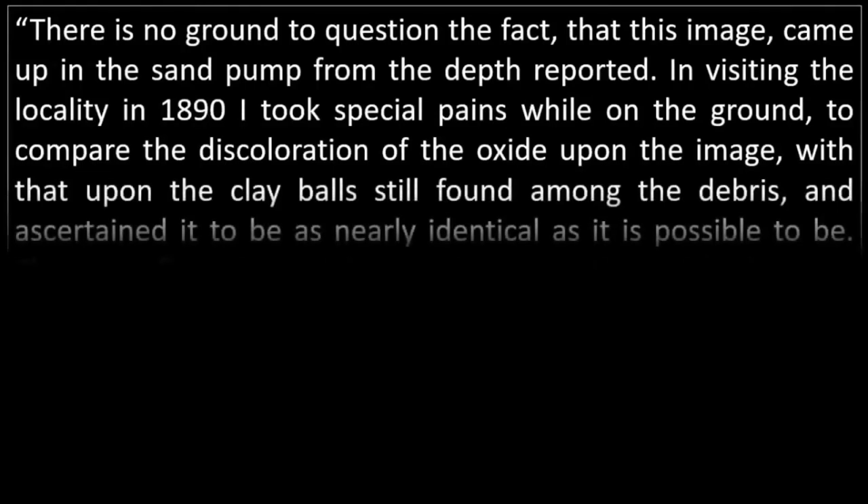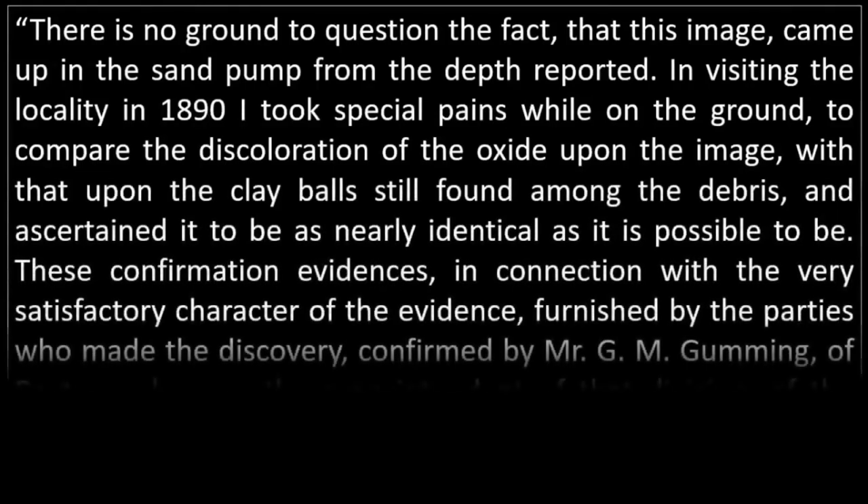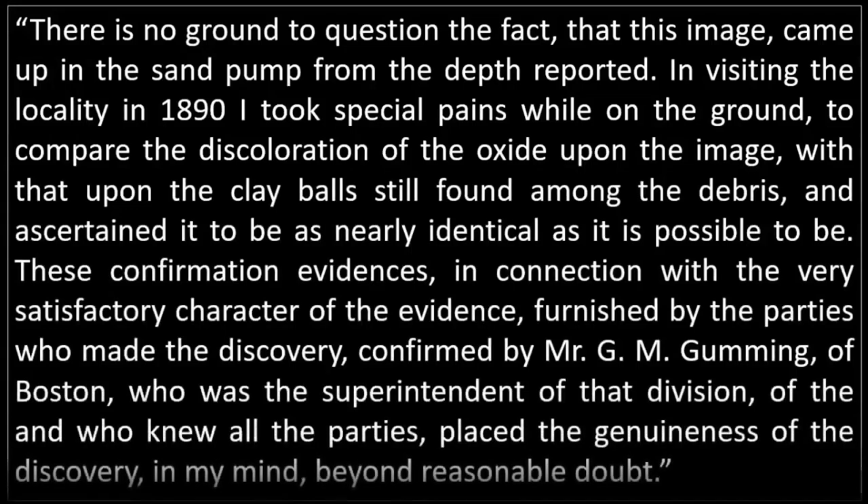"There is no ground to question the fact that this image came up in the sand pump from the depth reported. In visiting the locality in 1890, I took special pains while on the ground to compare the discoloration of the oxide upon the image with that upon the clay balls still found among the debris, and ascertained it to be as nearly identical as it is possible to be. These confirmation evidences, in connection with the very satisfactory character of the evidence furnished by the parties who made the discovery, confirmed by Mr. G.M. Gumming of Boston, who was the superintendent of that division and who knew all the parties, placed the genuineness of the discovery, in my mind, beyond reasonable doubt." End quote.